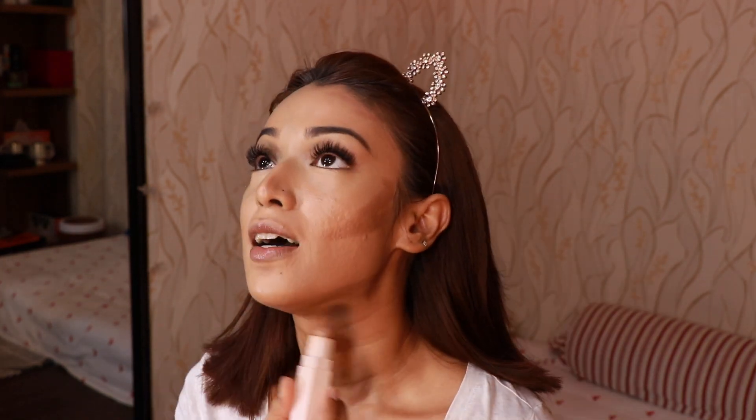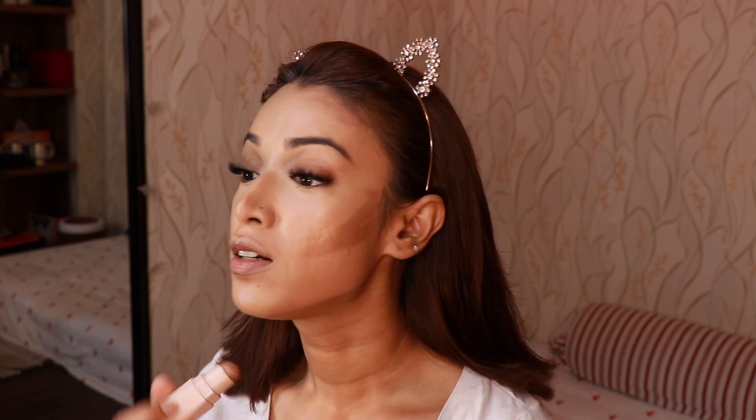A trick: apply the contour stick right underneath your chin here — that creates a beautiful shadow. Even if you don't have a double chin, it will create a beautiful shade underneath and give you a very structured face.